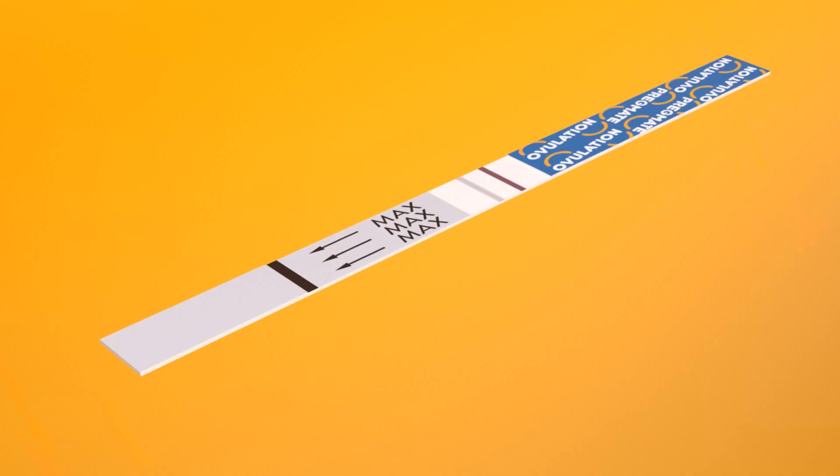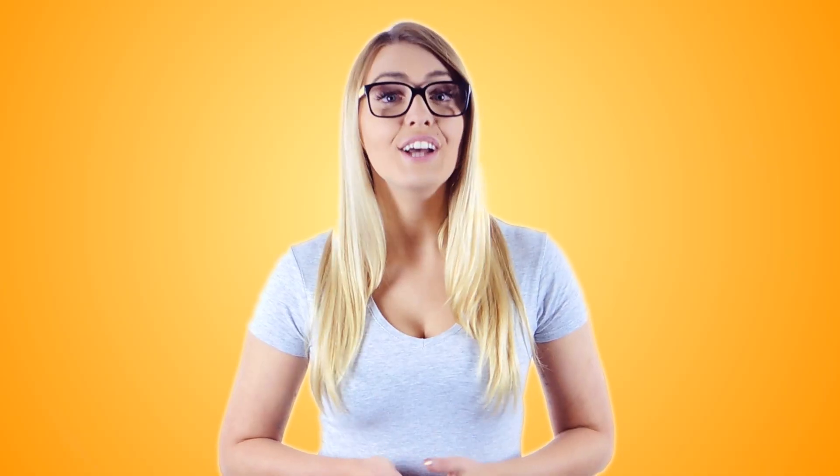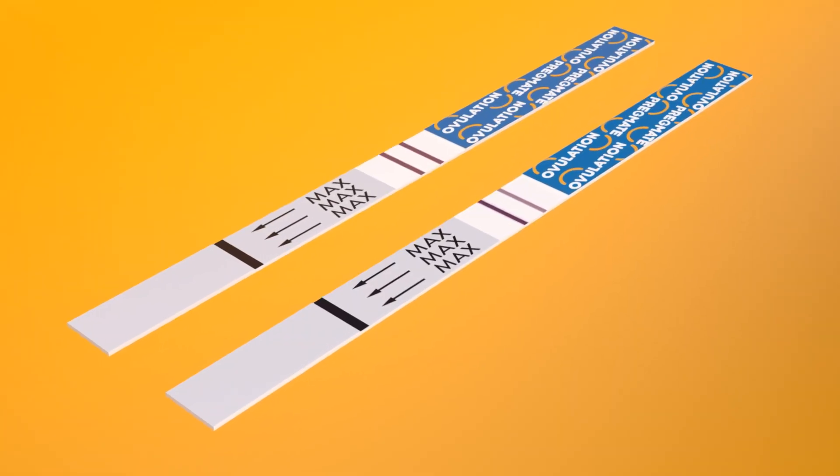Does the appearance of a faint test line indicate a positive result? You'll most likely get two lines several days before a true positive result is received. Two lines do not always mean the test is positive. To consider the result positive, there should be two solid lines of the same intensity.